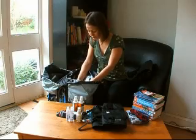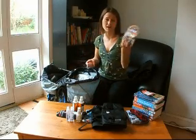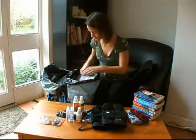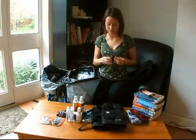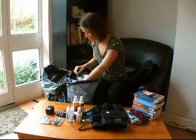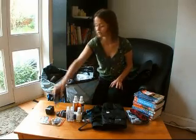And then I got a door lock, just to secure yourself while you are on the road. And then a proper plug adapter, which works everywhere in the world, including America and Australia. And then a travel clothesline, to hang your clothes when you do the laundry.